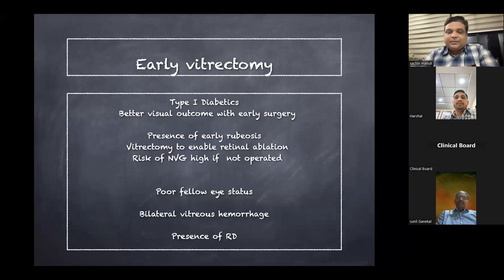Indications for early vitrectomy: in Type 1 diabetics, we tend to do early vitrectomy because progression is very fast, leading quickly to combined and tractional retinal detachments. Early rubeosis is a definitive indication to enable retinal ablation and reduce NVG risk. If the fellow eye status is bad — already lost due to proliferative diabetic retinopathy — and this eye has vitreous hemorrhage or TRD, early surgery is warranted. Bilateral vitreous hemorrhage requires early surgery for ambulatory vision. Any combined retinal detachment, even not involving the macula, warrants vitrectomy with additional procedures.